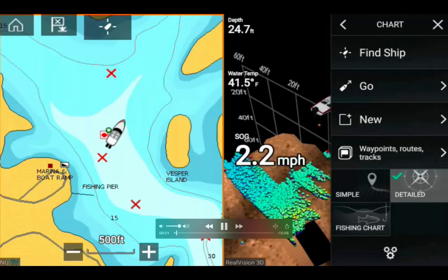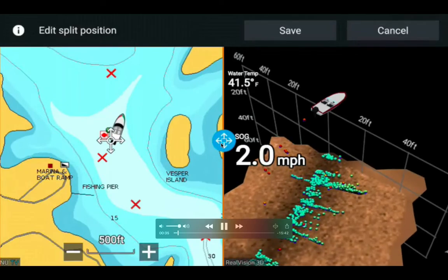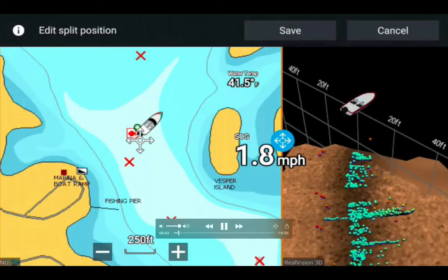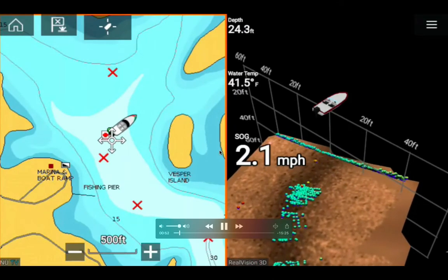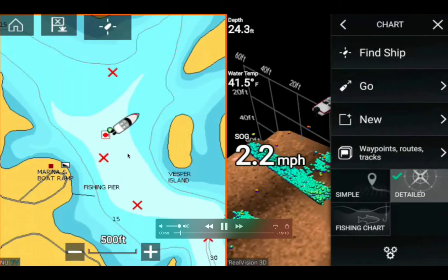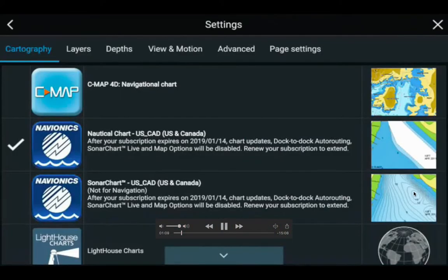The red dot represents a fish, and the blue, green, and yellow colors mean fish at the deeper end of the water. I adjusted the split ratio between the two panels using the touch-screen multi-function display, sliding the blue button to expand the chart versus 3D sonar view. My boat is moving away from the fishing pier and boat ramp towards Vesper Island at 2.2 miles per hour.